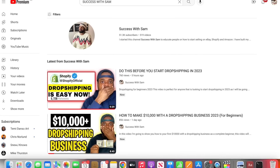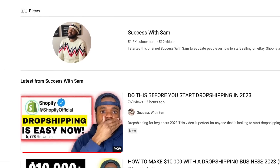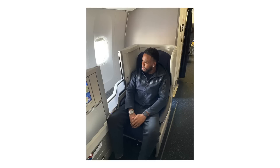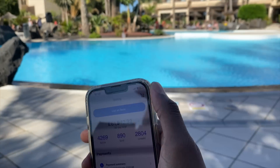If you're new to this channel and you've never seen my face before and you're thinking who's this guy and why should I listen to him? My name is Sam. On this channel, I've made over 500 different videos helping people when it comes to making money online. Most importantly, I was able to quit my nine-to-five job, travel the world to various different locations while still being able to make a passive income from my dropshipping businesses.